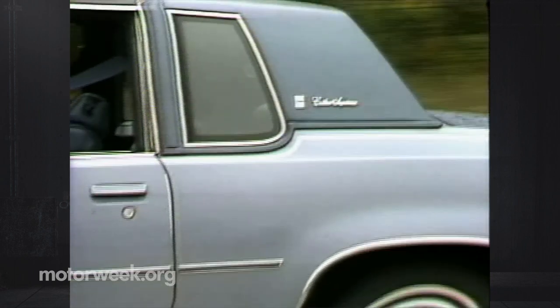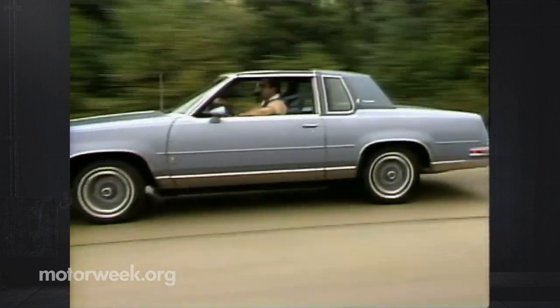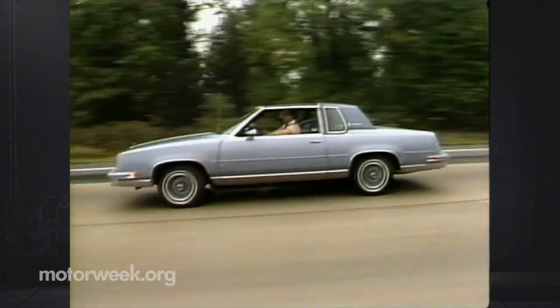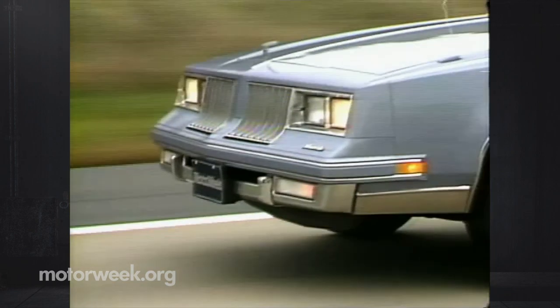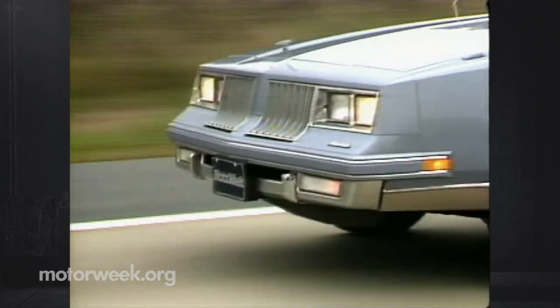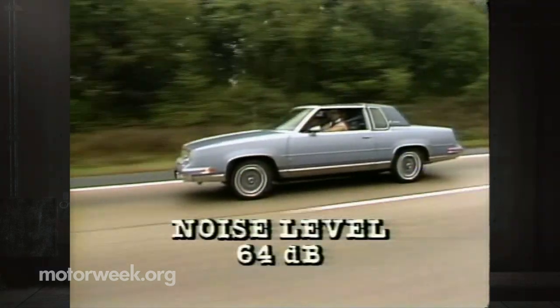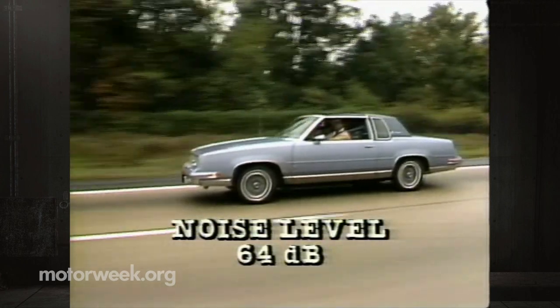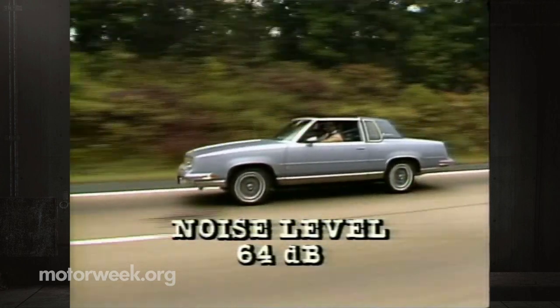Why? Well, one drive will tell you. Even with the sports suspension, the ride is soft and smooth without being bouncy. The separate body and frame construction also offers the kind of sound insulation that few unibody cars can approach. At 55 miles per hour, you can almost hear lint drop on the deep carpets, with only 64 decibels of outside noise.